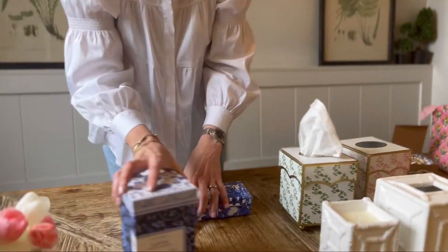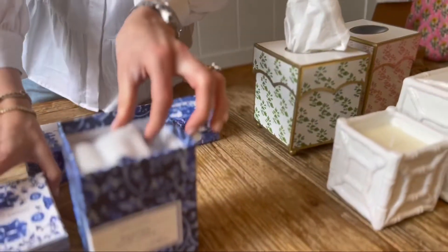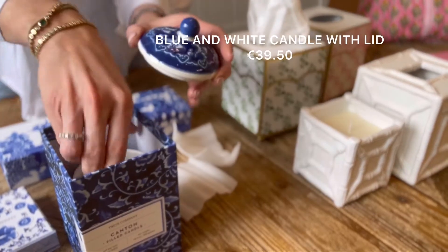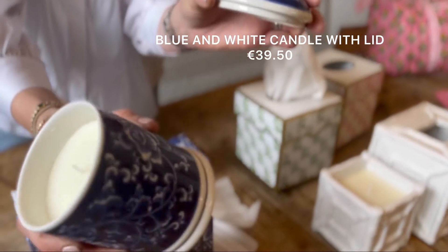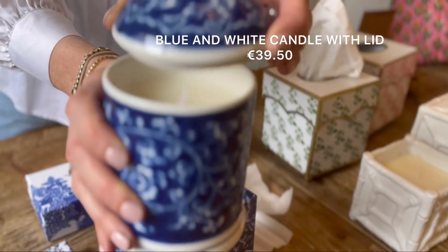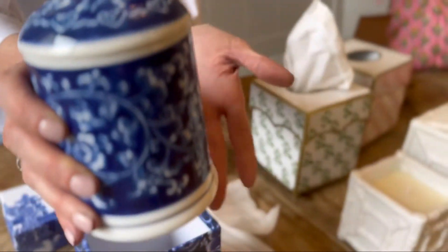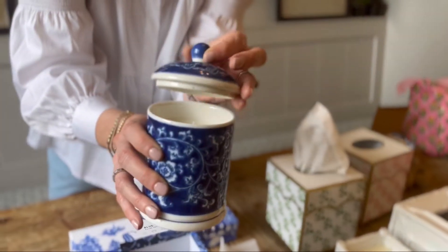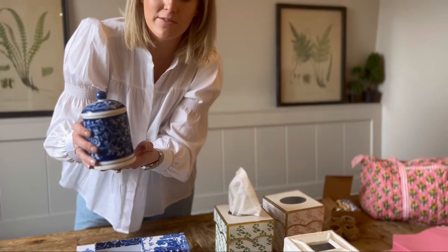This I feel is the pièce de résistance. It comes in a gorgeous box on its own, in two colorways — this is the blue version and there's a white and blue as well. It has a lid and it is absolutely stunning. This could be used in the bathroom for your cotton buds, cotton pads, or a couple of little tea bags on the kitchen counter. There are so many uses for it afterwards, which I love.